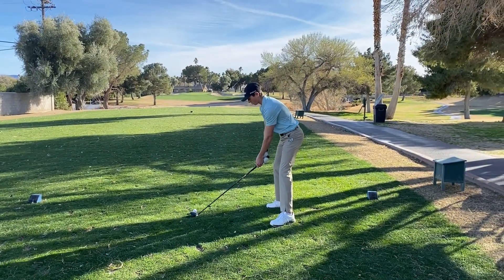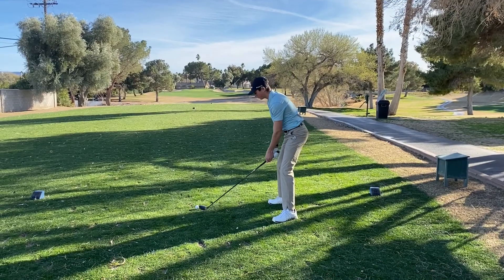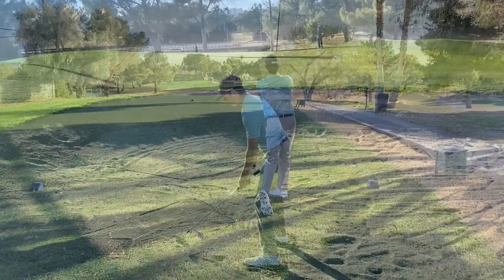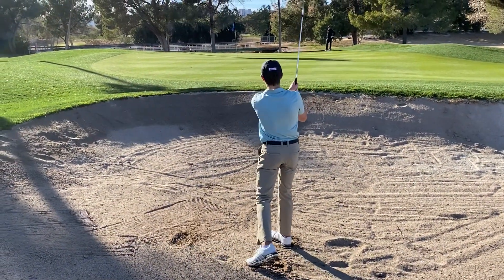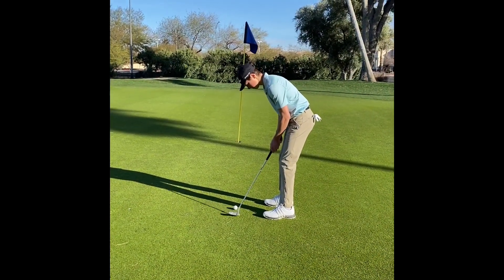Uphill into the wind, took five metal, hit it pretty well. Guess I didn't square the club up, but pin high. Little sand shot trying to get up and down.